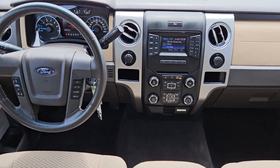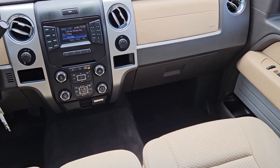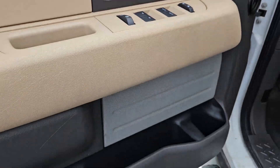Keyless entry, bed liner, heated mirrors, satellite radio, electronic stability control, aluminum wheels, power driver's seat, leather-wrapped steering wheel, alarm, intermittent wipers.